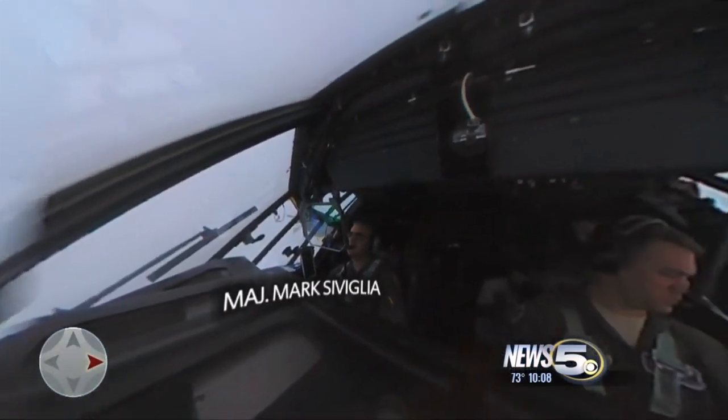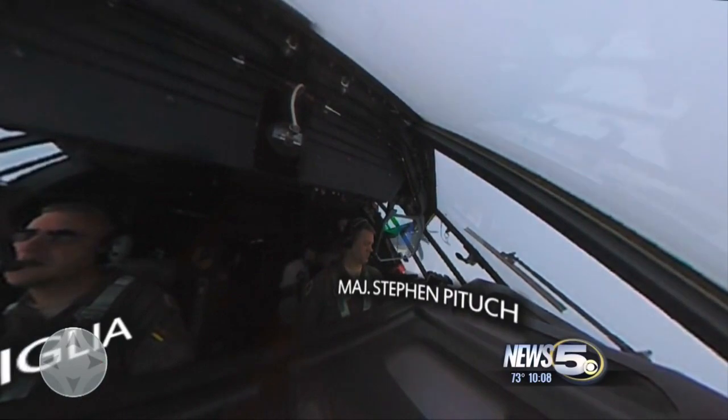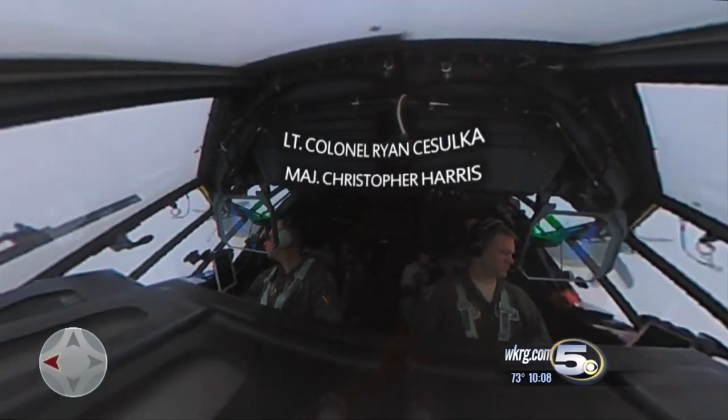With a front row seat, we have Majors Mark Saviglia and Steven Patuk at the helm of this WC-130J, with Major Christopher Harris as the mission's navigator and Lieutenant Colonel Ryan Fisulka as aircraft commander.